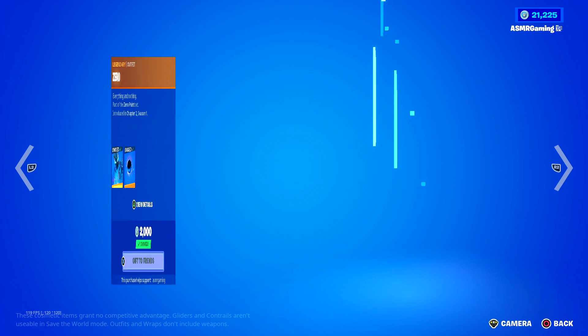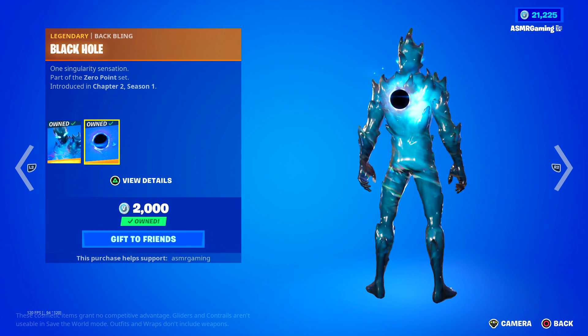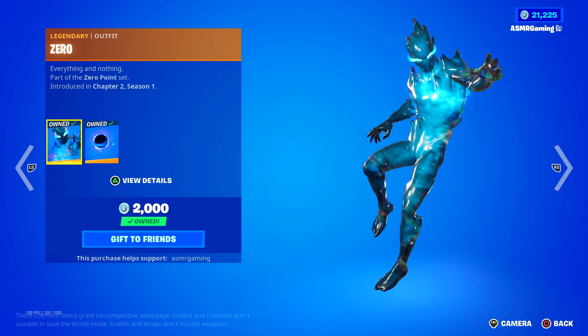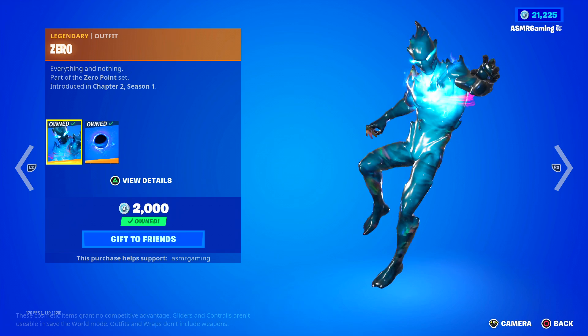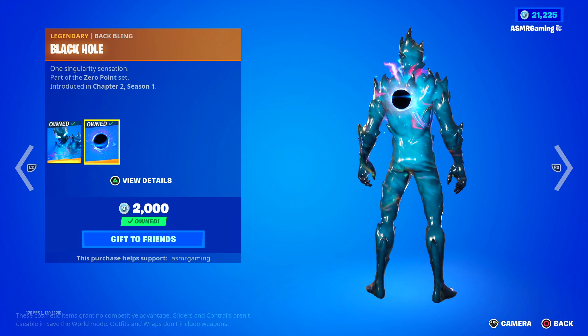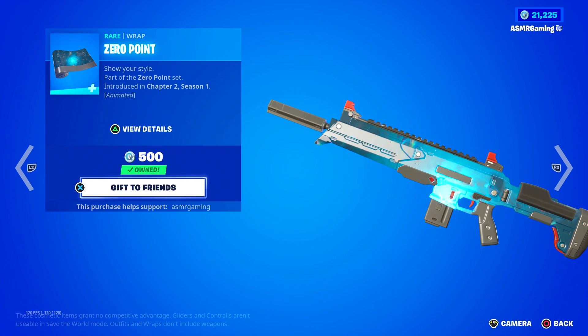Over here we have Zero — 'Everything and Nothing.' We got the Black Hole back bling, 'One Singularity Sensation.' This is pretty cool — this was the first new skin that came out in Chapter 2, I remember. As soon as the new season came out, this was on the shop and I bought it. Very cool animated Fortnite skin. I love the Black Hole back bling — looks awesome, I think it looks amazing. Definitely recommend. We got the Zero Point Wrap, also animated, and it has a crazy animation that goes great with the skin. Definitely recommend this one as well.